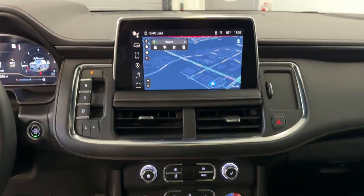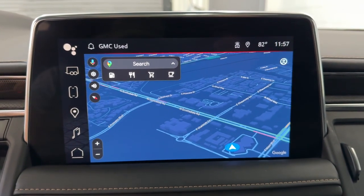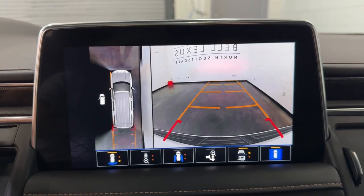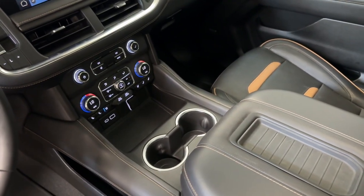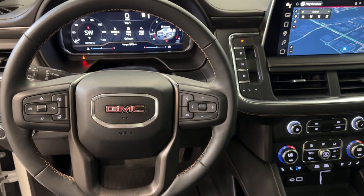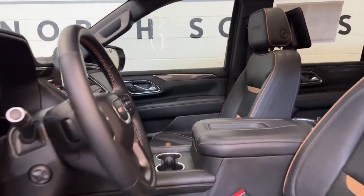These are just some of the great options this vehicle comes with: heated steering wheel, head-up display, Apple CarPlay and Android Auto, intelligent auto on/off high beams, wireless charging station, pre-collision system, lane departure warning, panoramic roof, navigation system, and keyless entry.